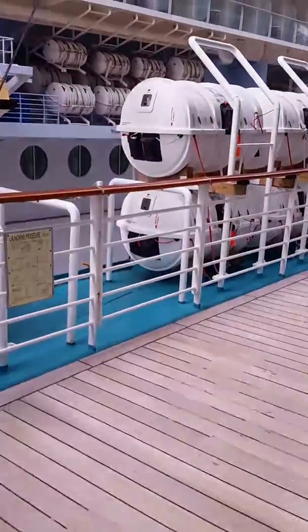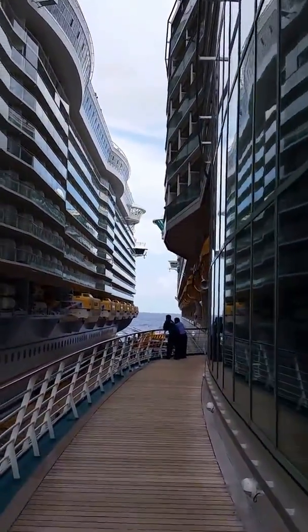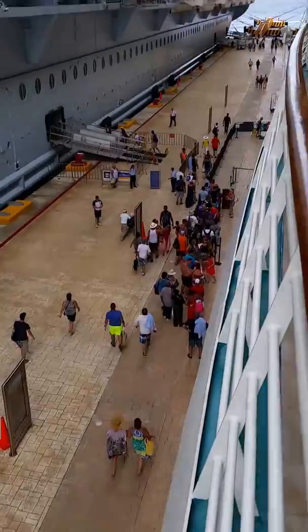There's a kick out — this is the main dining room, the outside of it. You'll see a few tables there. There's a comparison of the two ships. There's all the people boarding.